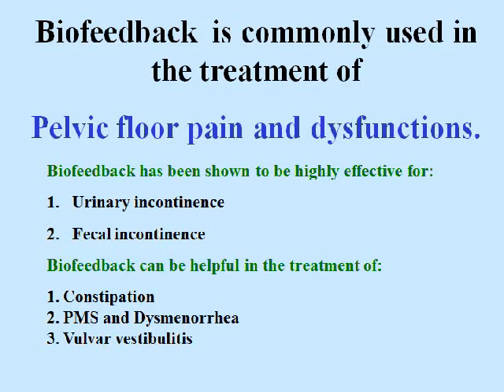Biofeedback is commonly used in the treatment of pelvic floor pain and dysfunctions. It has been shown to be highly effective for urinary incontinence and fecal incontinence. It can also be helpful in the treatment of constipation, PMS, dysmenorrhea, and vulvar vestibulitis.